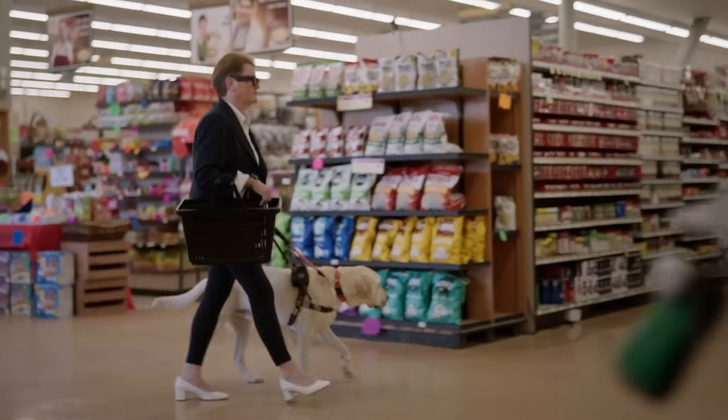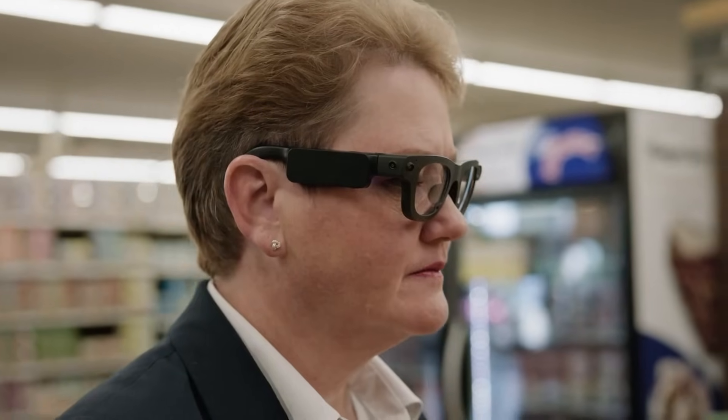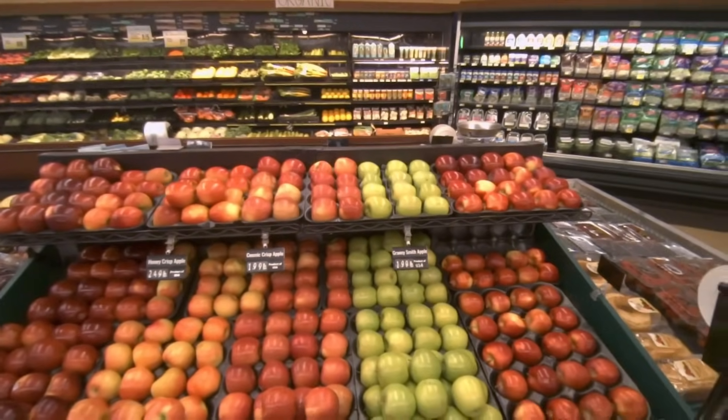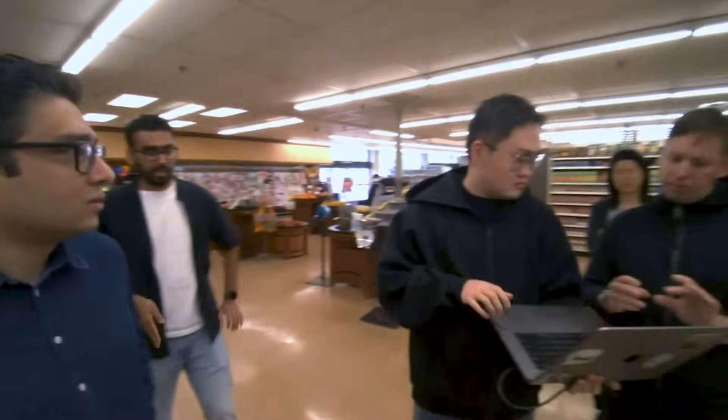Designed for both researchers and future-forward users, ARIA Gen 2 also features a PPG sensor for heart rate tracking and a contact microphone to support accessibility, especially for the blind and visually impaired. On-device AI powers intuitive functions like voice recognition and hand tracking,